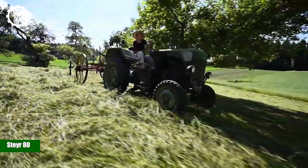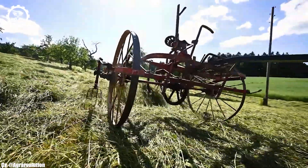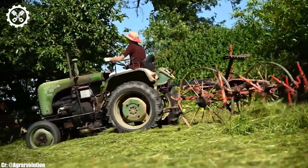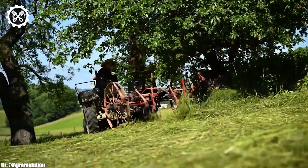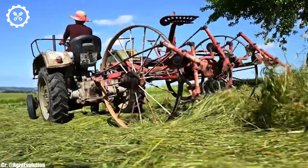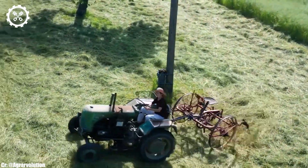The STEYR 80 is a classic and iconic tractor model that has a rich history in agriculture. With an engine typically delivering around 80 horsepower, it's a reliable workhorse suitable for various farming tasks. Inside the operator's cab, the STEYR 80 provides a comfortable and straightforward workspace. While it may lack some of the modern technology found in contemporary tractors, its simplicity and durability make it well-suited for small to medium-sized farms.